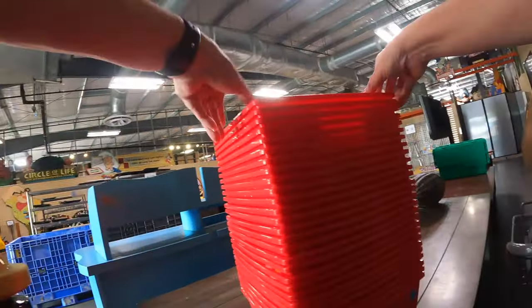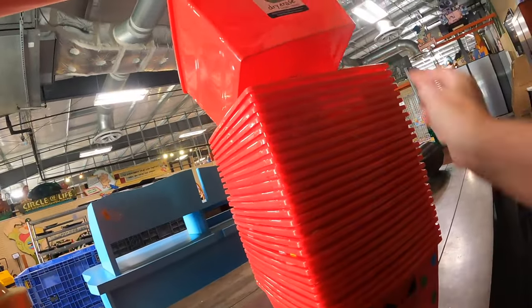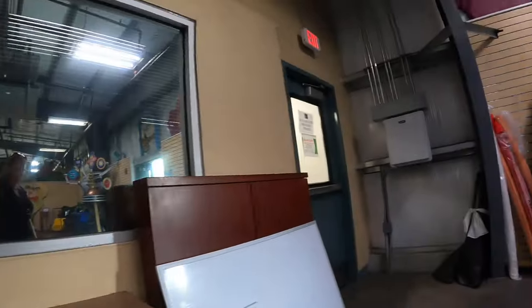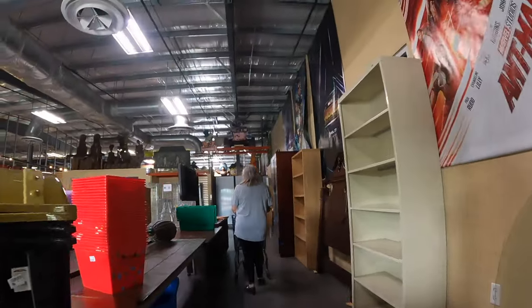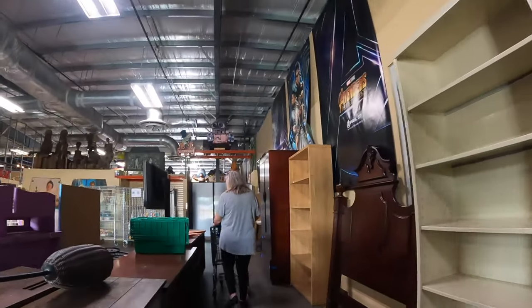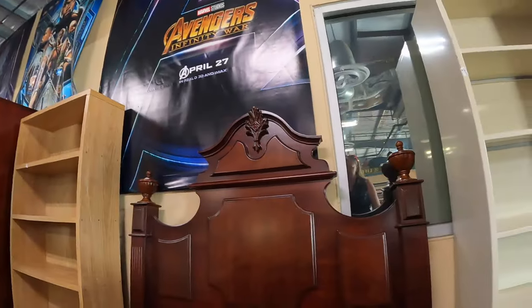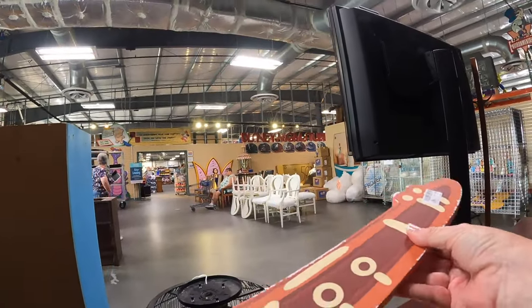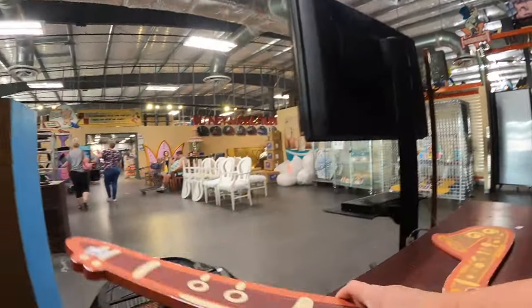Yeah, a cute little bin. A glass for a dollar. Oh, they are - but the only one that has stickers is the first one, so you can write on them. Some dry erase boards. They've got one of the headboards left - let's see what they've got. These are three dollars. Where did these come from? Oh, we should pick these up!